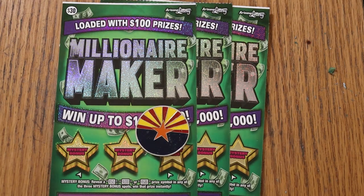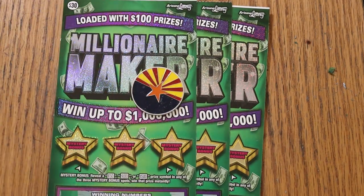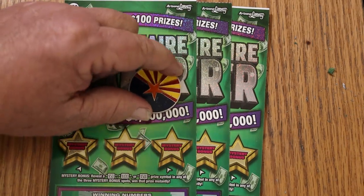Odds are 1 in 2.56. It is a match-your-number game — match the winning number, find the money bag, win the prize. Find the 50x symbol and win accordingly. Or you can get these bonus prizes for 50, 100, or 500.